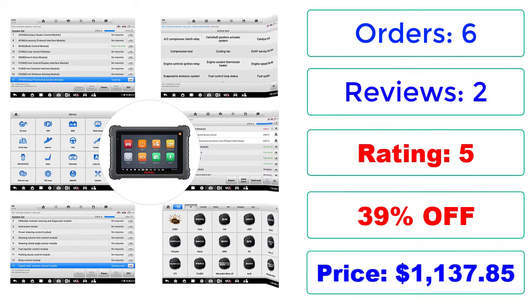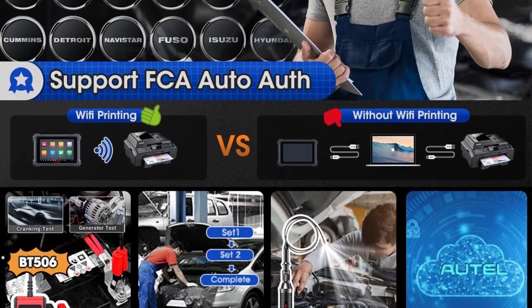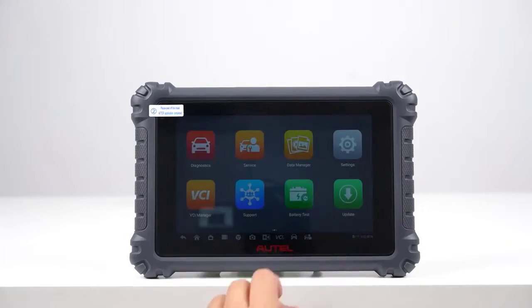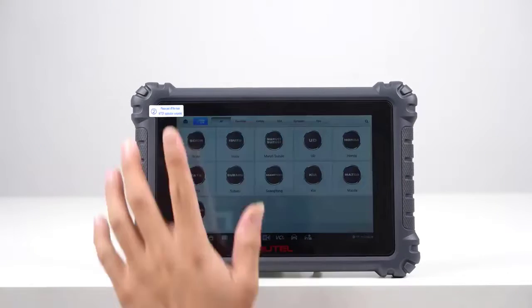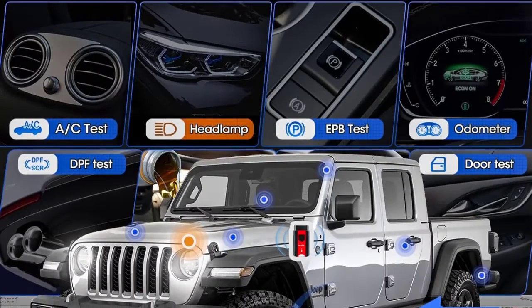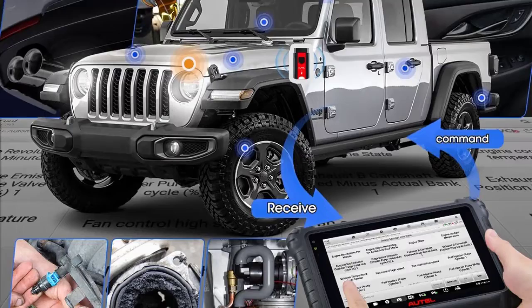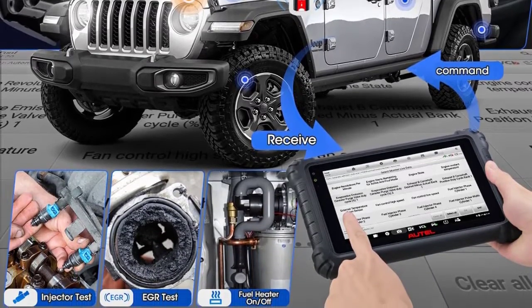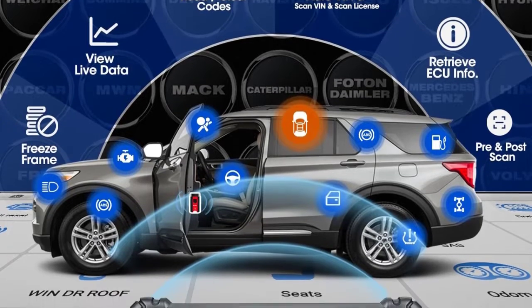Price: $1137.85. Autel MaxiCom MK906 Pro Highlights: 1. 100% Original Autel Diagnostic Scanner. 2. Works for Global 10,000+ Vehicle Models and accesses FC, ASGW vehicles. 3. Advanced ECU Coding activates high-level vehicle functions. 4. 36+ Reset Functions repair 99% of common vehicle problems.